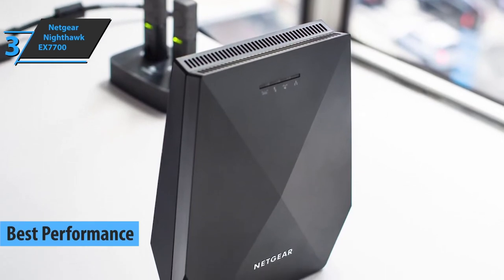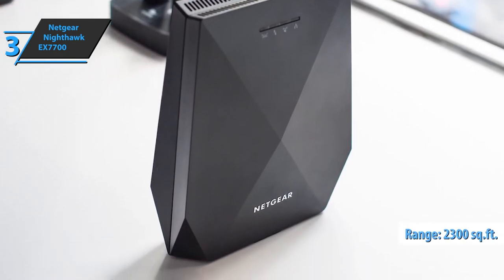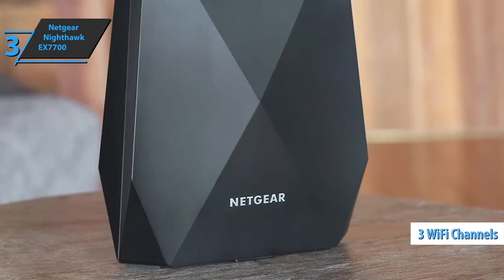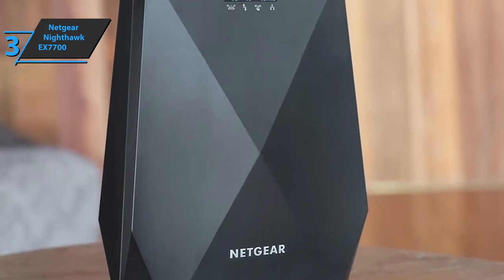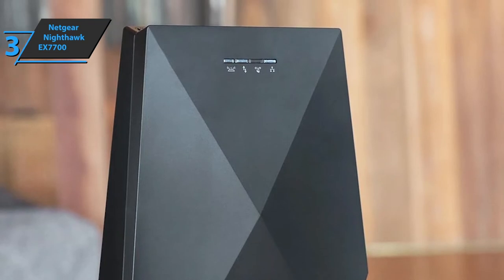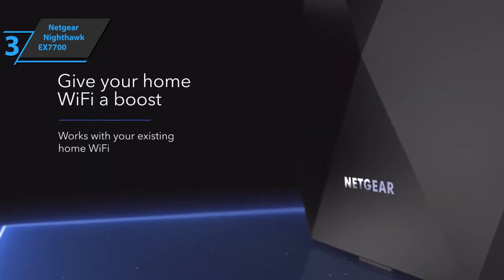The Netgear Nighthawk EX7700 is designed to improve wireless coverage in areas up to 2,300 square feet at speeds up to 2,200 Mbps. It offers three Wi-Fi channels: two in the 5 GHz band at 866 Mbps each, one at 2.4 GHz with 400 Mbps, and an additional 866 Mbps channel at 5 GHz dedicated to communication with the main home router.